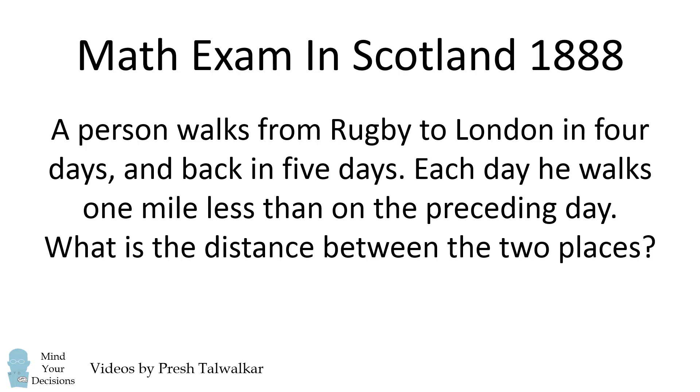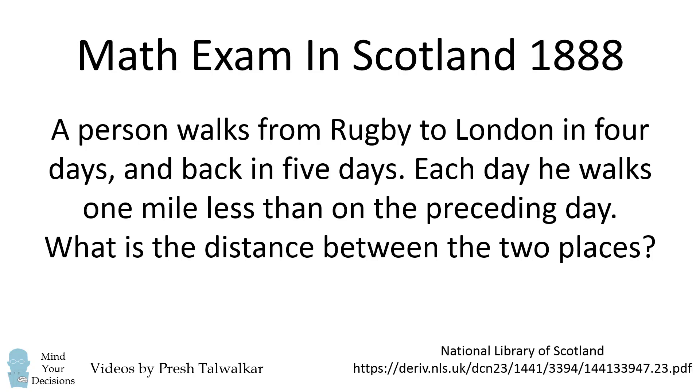A person walks from Rugby to London in four days and back in five days. Each day he walks one mile less than on the preceding day. What is the distance between the two places? I thank the National Library of Scotland for digitizing these old tests. Can you figure it out? Give this problem a try, and when you're ready, keep watching the video for a solution.